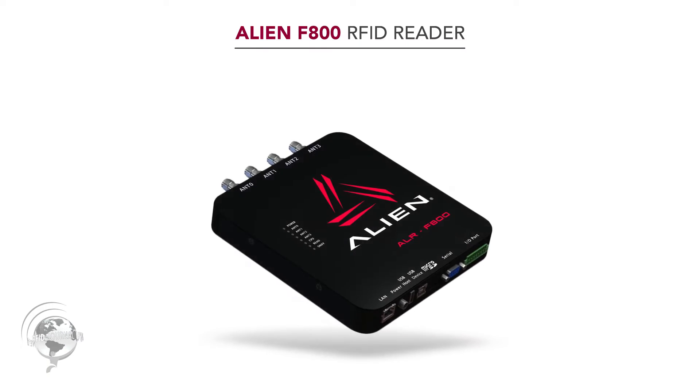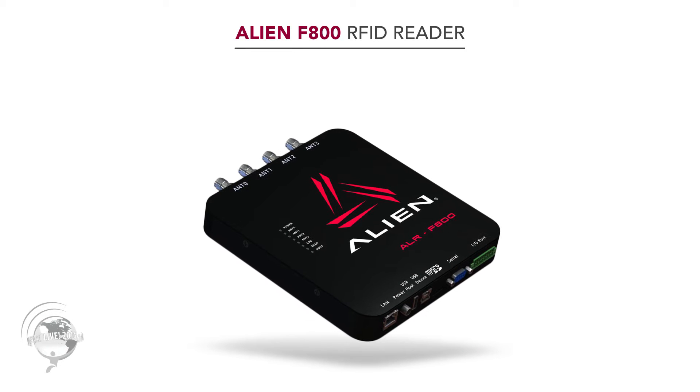They're actually releasing the handheld at the show — this is the world premiere. The F800 is their new high-end reader. It's a four-port reader, at the top of the charts in terms of both output power and read sensitivity. Most high-end RFID readers in PoE mode only output 28 or 29 dB.